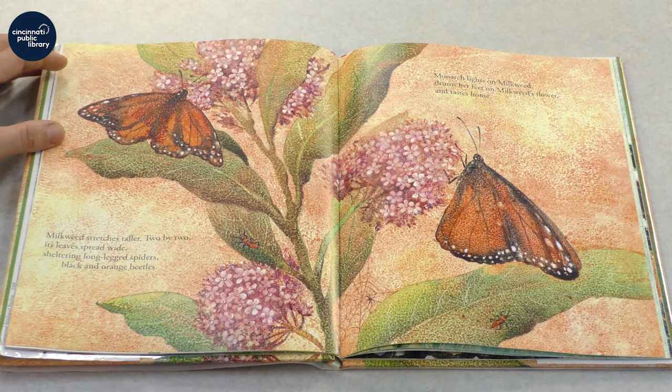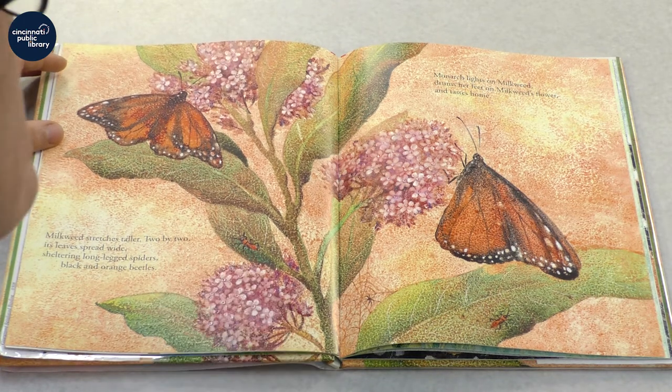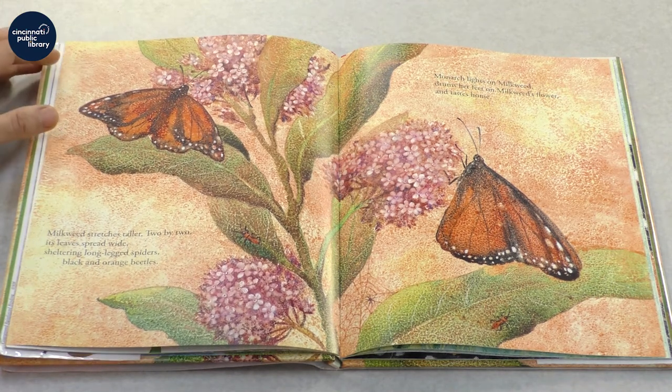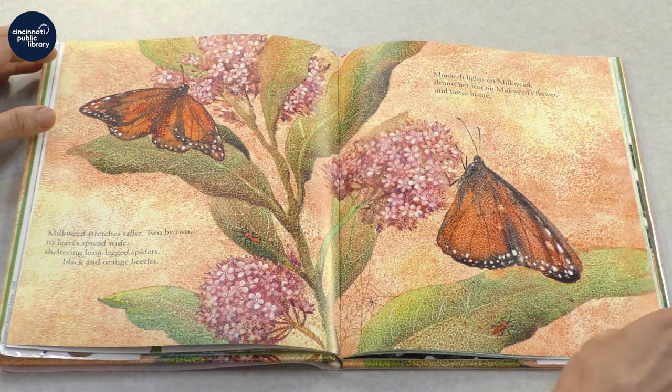Milkweed stretches taller. Two by two, its leaves spread wide, sheltering long-legged spiders and black and orange beetles. Monarch lights on milkweed, drums her feet on milkweed's flower, and tastes home.